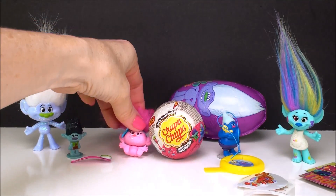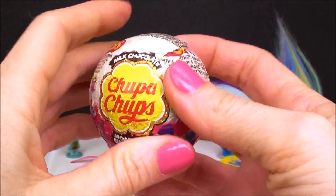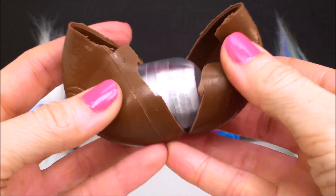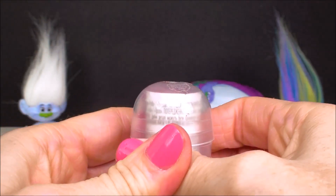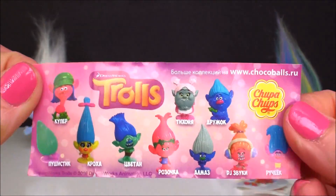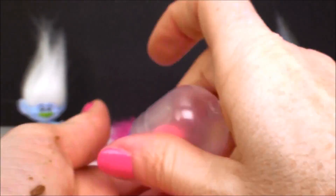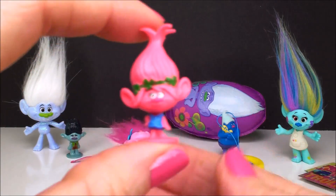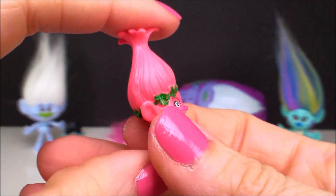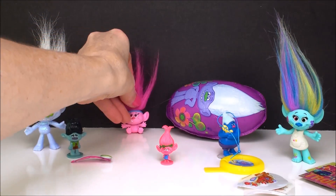Baby Poppy fell over — everybody's falling over! Now this one is another Chupa Chups surprise, and this one is a chocolate surprise. Here is the little flyer — wow, lots of different Trolls to collect in here, and a Bergen as well. There's Bridget. Let's see who we got — it looks like we have Poppy! Super pretty Princess Poppy. Very, very cute. I love it. I just love these Trolls. My baby Poppy doesn't want to stand up. There she goes.